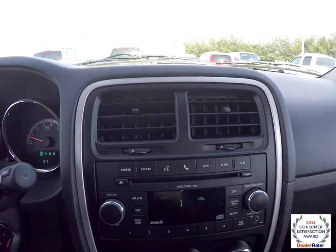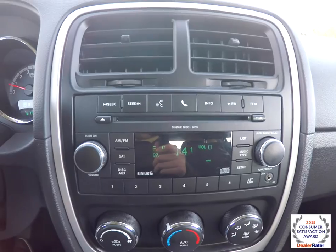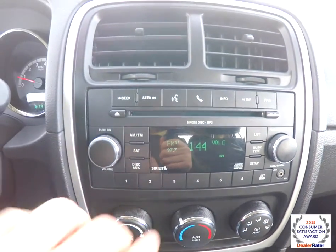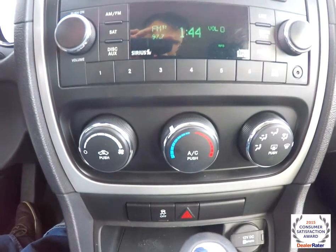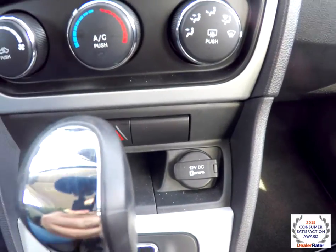Moving down the center stack, you have the Uconnect 130 — AM FM single disc CD player with MP3 read back and auxiliary input control. This vehicle is not equipped with the Uconnect phone, however. Air conditioning is down below, and you also have stability control and a 12 volt power point.